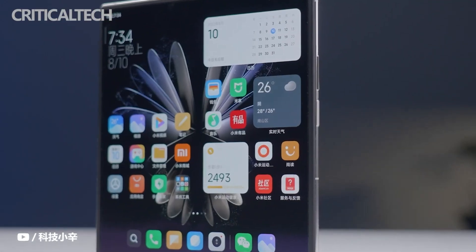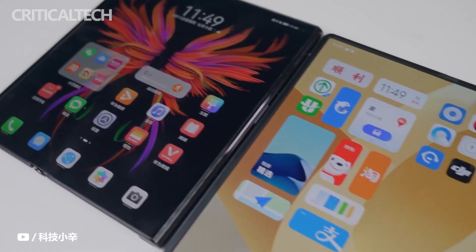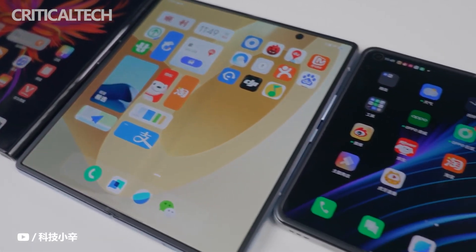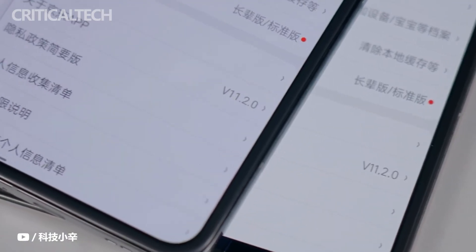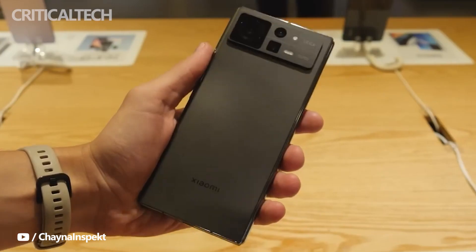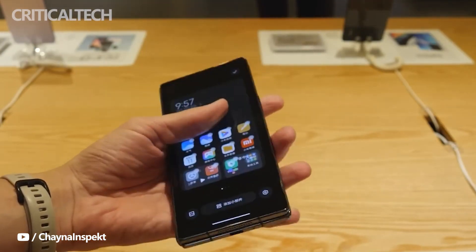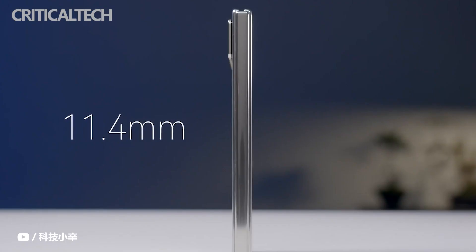My first impression is that I have to acknowledge the rapid progress of Xiaomi's product CMF over the past two years. The sophistication of the Mix Fold 2 is no less than that of any previous high-end flagship mobile phone — or even better. This refined feeling comes not only from the polished golden glass and metal body and overall compactness, but also from its light and thin feel. Thin and light is the biggest highlight of the Xiaomi Mix Fold 2, and don't underestimate this point.